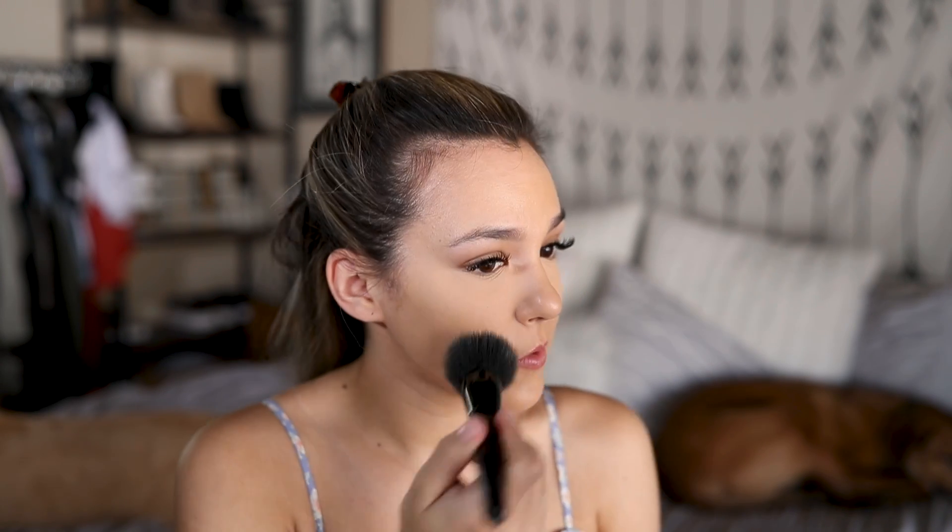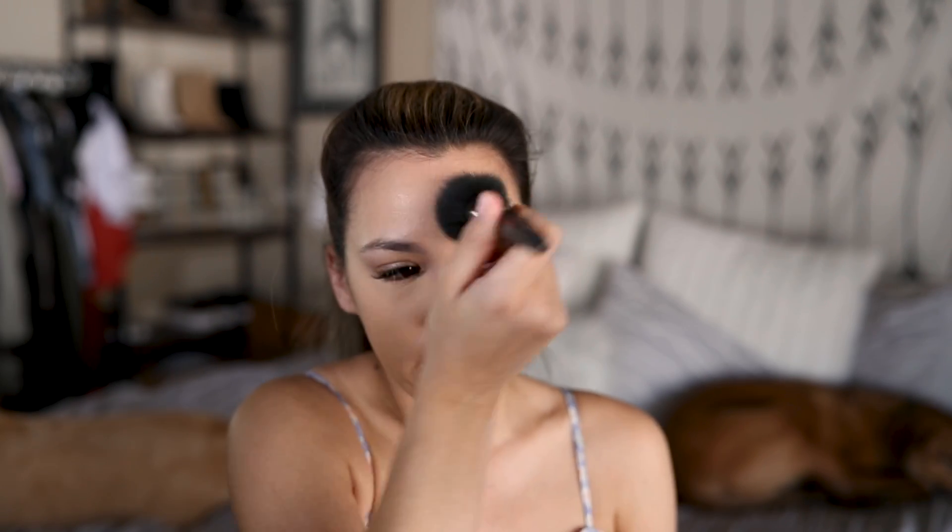Next I want to lightly set the rest of my face, so I'm using my e.l.f. powder brush and my Thrive Cosmetics powder. This stuff is amazing for filling in pores, so I'm just going to put a really light amount around my entire face. I usually like to focus first on the spots I feel like I need it the most, so I focus on my cheeks first, and then I take a little bit on my forehead. What's left over on my brush I just blend out on the rest of my face. I want my skin looking the most skin-like as possible.